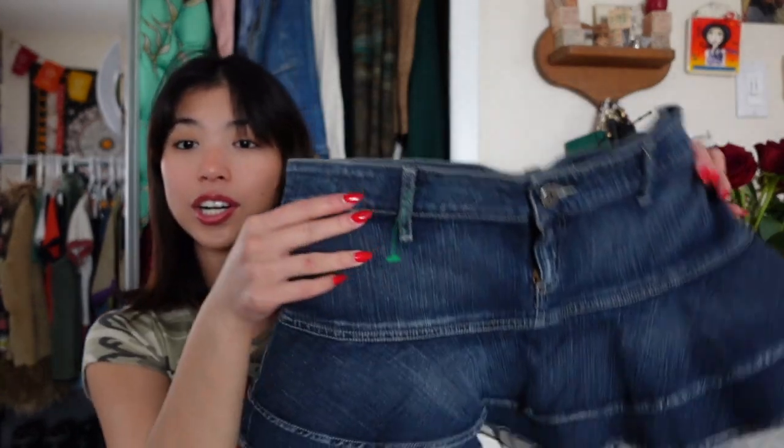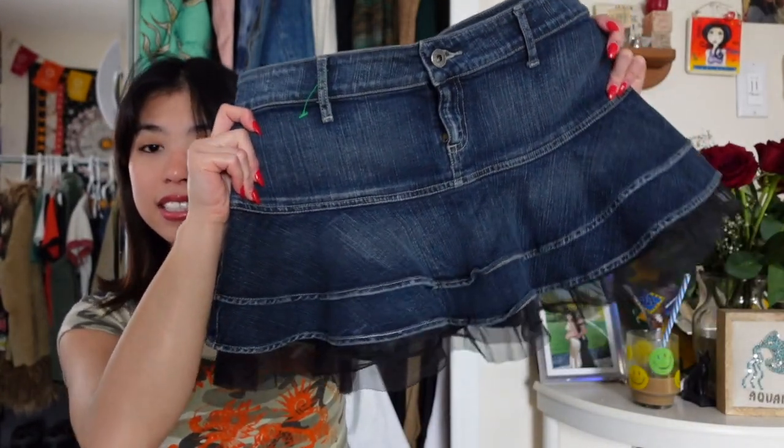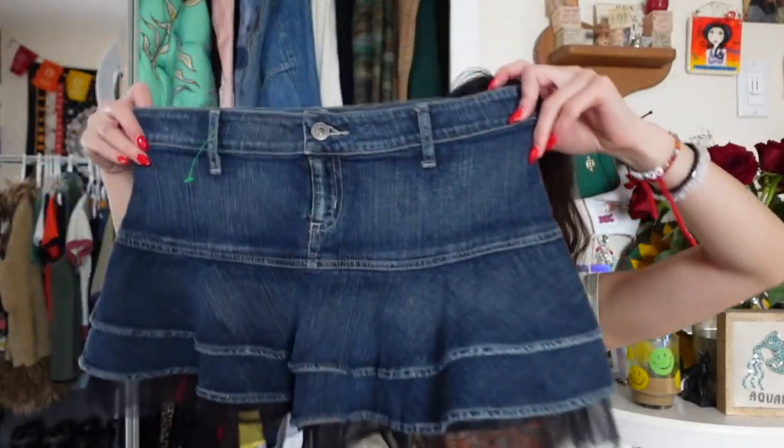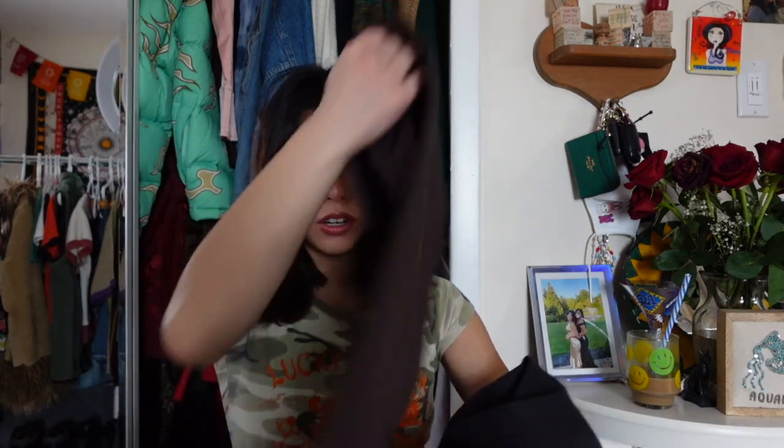I found this cute mini skirt by Guess. It's so adorable and it has tulle on the bottom — I thought that was super unique. I will be selling this also because it is just a little bit too big. I got two pairs of Dickies, which I've actually been looking for. They're so hard to find in my size and somehow I managed to find a black pair and a brown pair. I feel a little like Rue every time I wear Dickies because in Euphoria Rue is always wearing them.